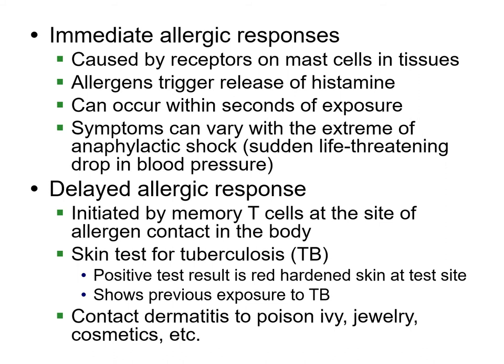One way we test for a delayed allergic response is through the tuberculosis test. They give you a little bit of the bacteria on your arm, have you come in, and if you're positive, your skin will be red and darkened — meaning you've probably been exposed to TB at some point. Another example is contact dermatitis: if you've been itchy from poison ivy, or if jewelry or cosmetics cause your skin to itch or turn green, those are the same type of delayed allergic responses.